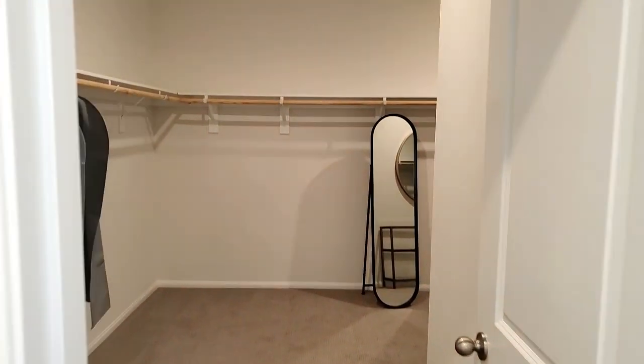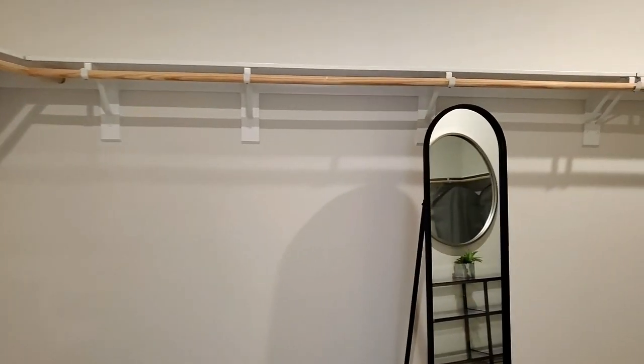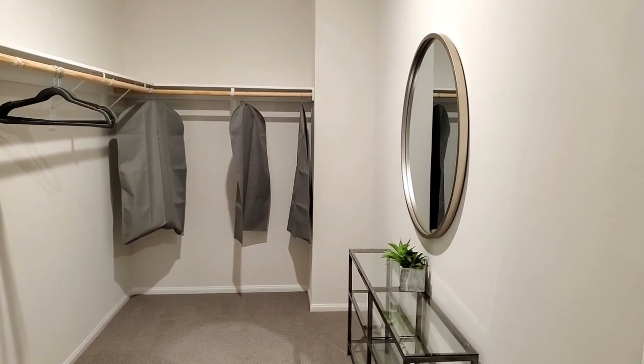The master walk-in closet is very large. Couldn't you just imagine your favorite outfits hanging in it right now? It has storage shelves and single poles with plenty of room for clothes, shoes, hats, and accessories. It even has enough room to add a vanity table too.